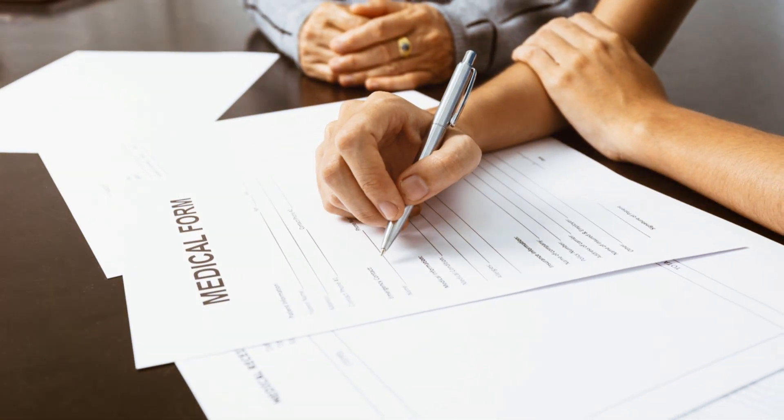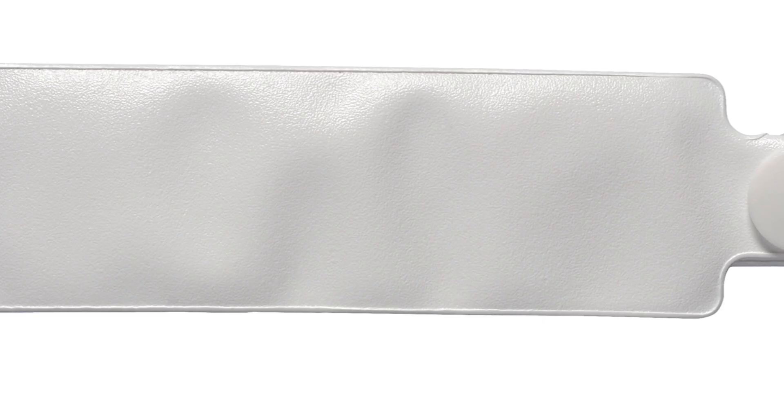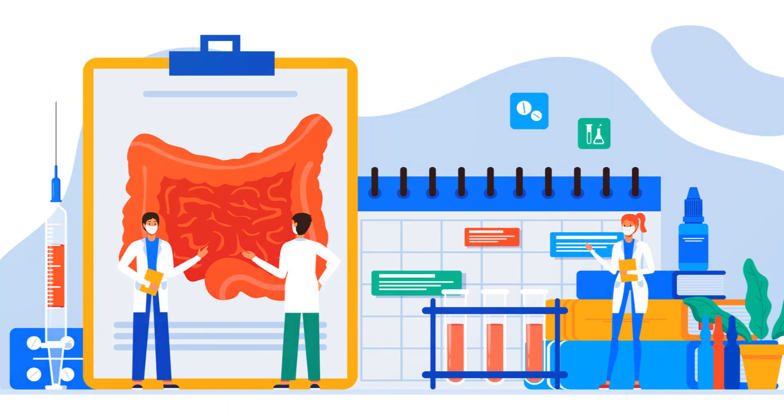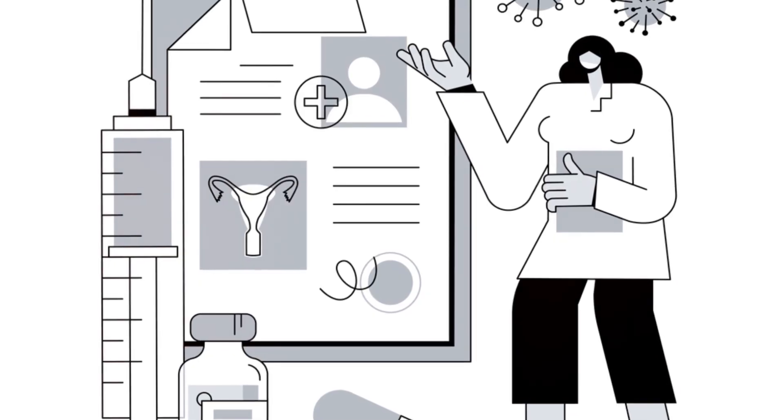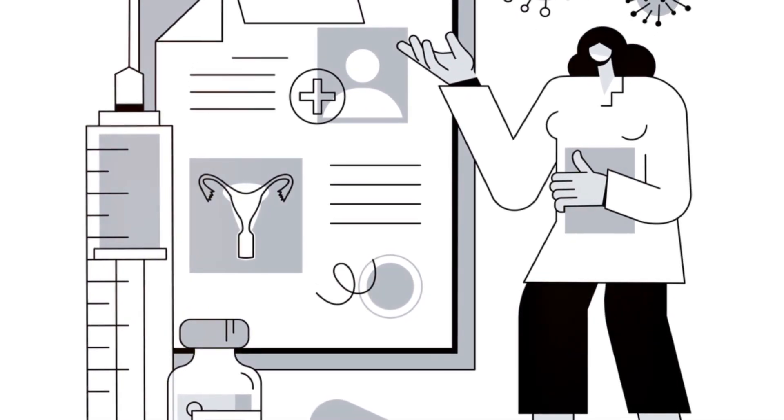Finally, never underestimate the power of patient education. Encourage your patients to wear a medical alert bracelet and to carry an emergency steroid card. These simple tools provide critical information to healthcare providers in an emergency, ensuring prompt and appropriate treatment.